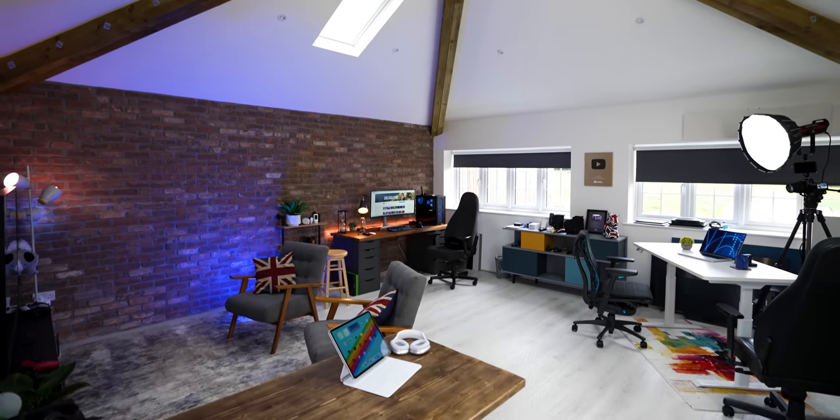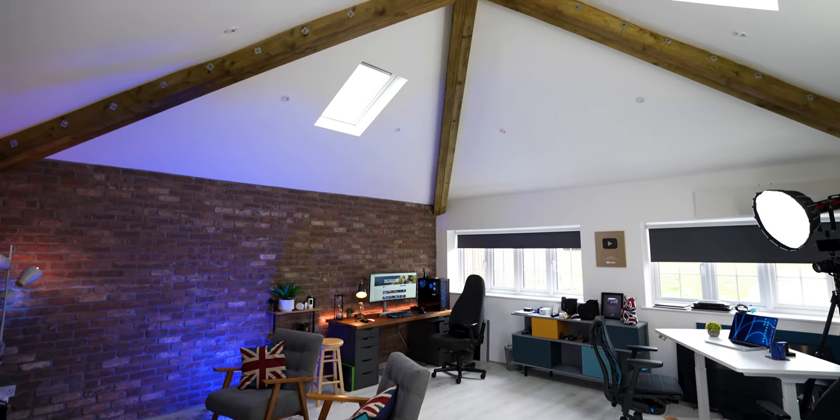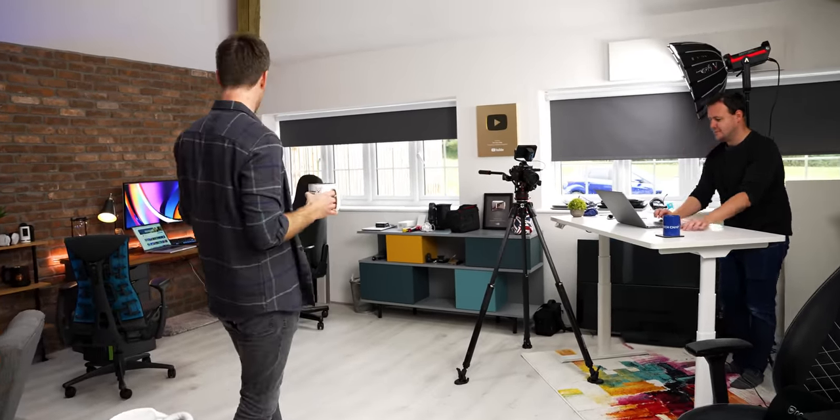Here we are in the studio — it's almost done, built and decorated with furniture. This is my brother Pete — he writes scripts, films, and edits. He also makes tea and cleans up, so senior janitor gets the 360.